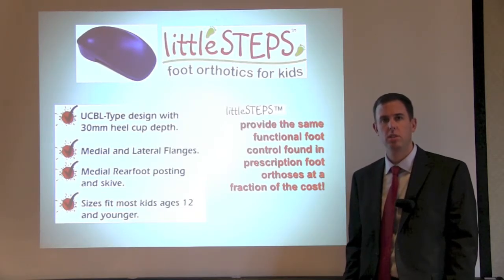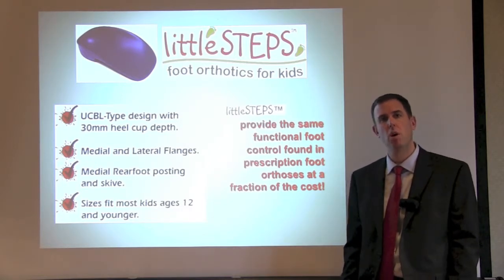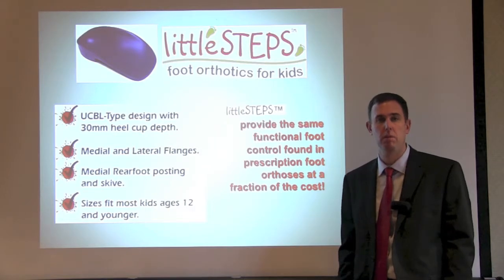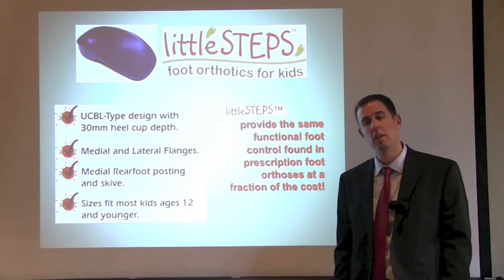Little Steps can also help patients with Down syndrome, patients with gross motor skill delays, or patients who just have difficulty walking or running. Typically, once they put these in their shoes, the child notices a huge improvement, as well as the parents. A child with poor endurance will actually be able to walk longer, and a child who is slower many times can be faster.